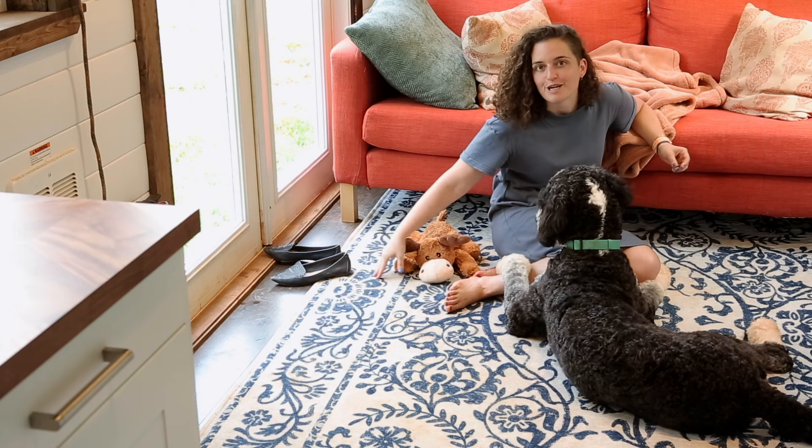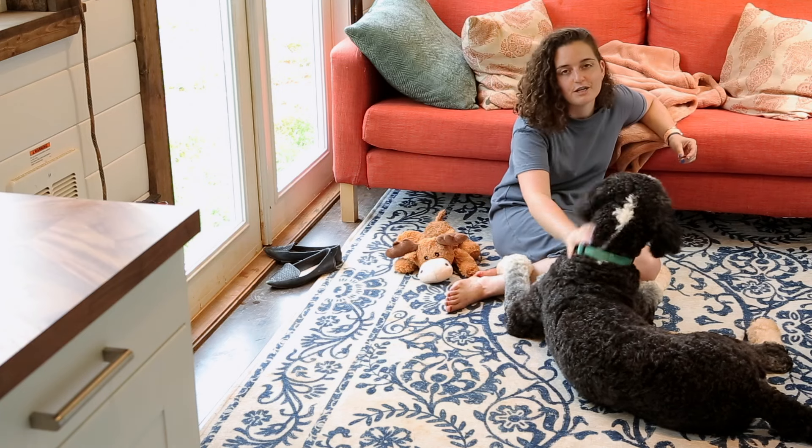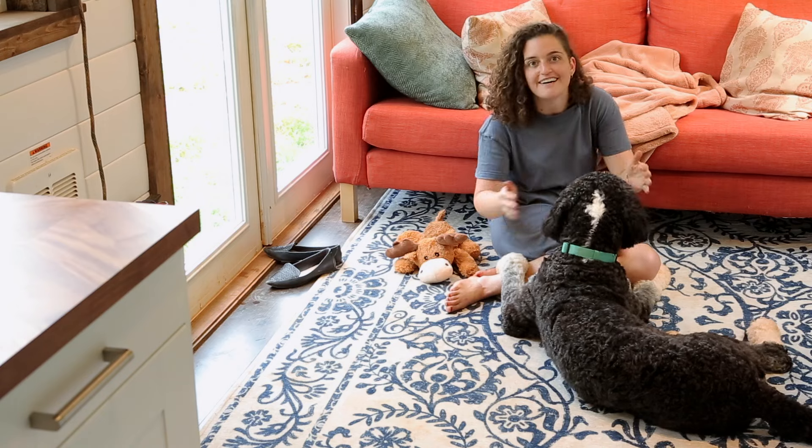I got this rug from Ruggable. The top of it peels off and you can wash it in your regular washer and dryer. It's great for us because between the two of us — mostly Tipper — we bring a ton of mud into the house.